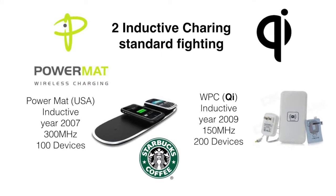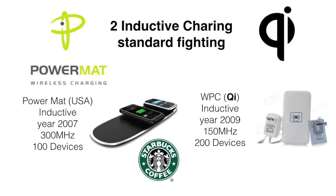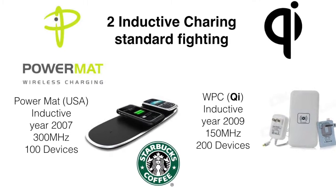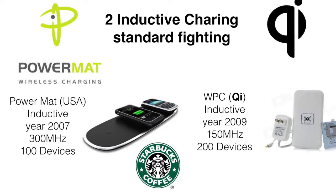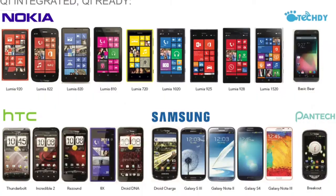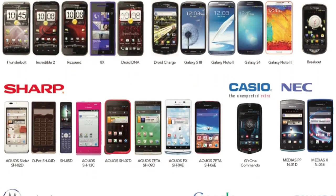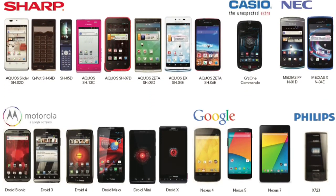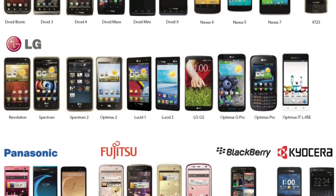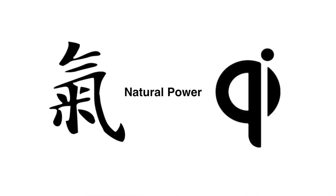The number of devices coming with the PowerMap standard is roughly around 100 devices. For the Qi standard, operating at 150 kHz frequencies, there are more than 200 devices now equipped with it, so the dominant player right now is absolutely the Qi standard.